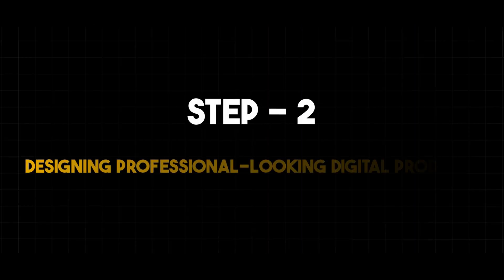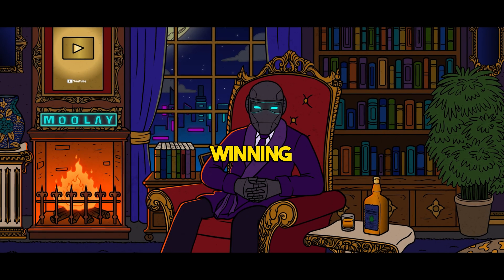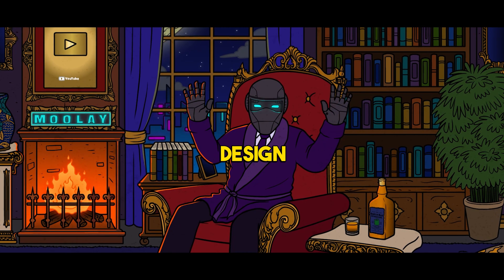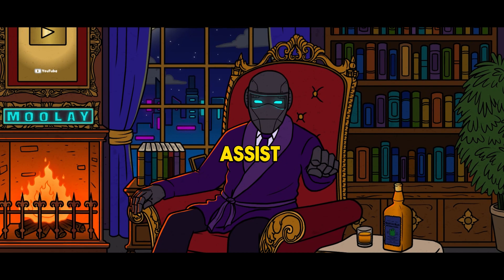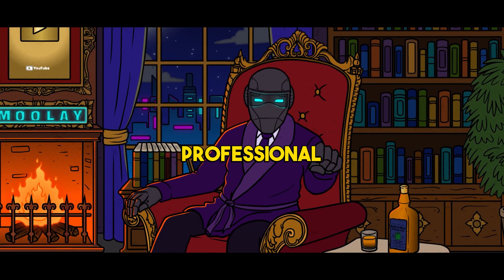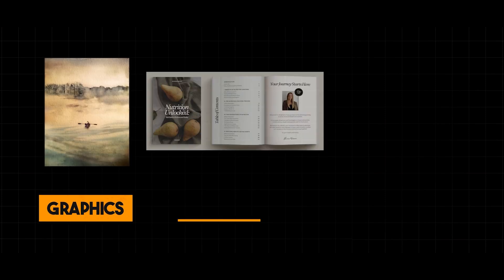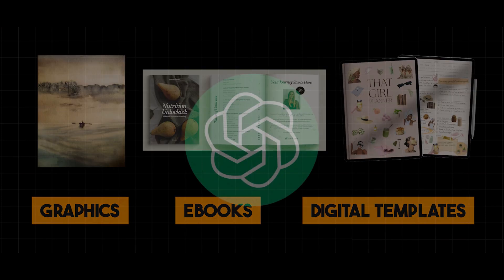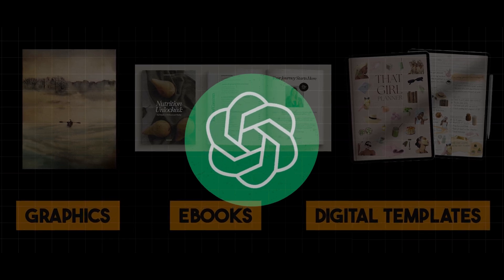Step 2: Designing professional-looking digital products. Now that you've got your winning product idea, let's talk design. Creating digital products that stand out is key to success. ChatGPT-AI can assist you in creating stunning, professional-looking digital products that captivate your audience. Whether it's graphics, e-books, or digital templates, leverage ChatGPT's creativity to make your products stand out in the digital marketplace.